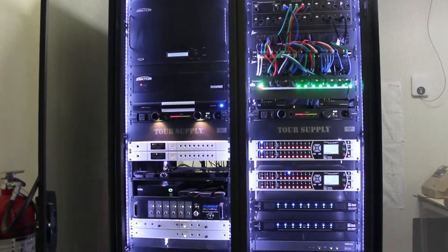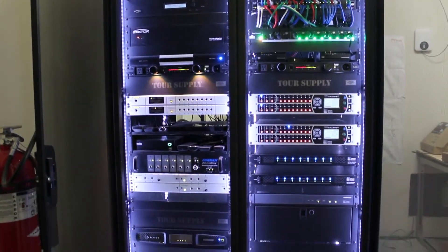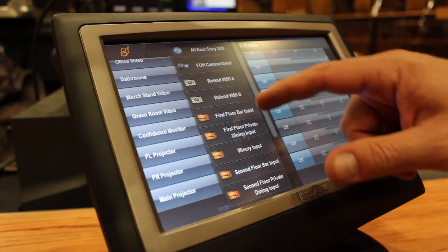So we've integrated that all with Elan in their hardware and in their control. Everything is brought together in a unified solution with the Elan control. Elan is essentially making this the world's biggest universal remote control, if you think about it like that, but in an exceptionally simplified manner.